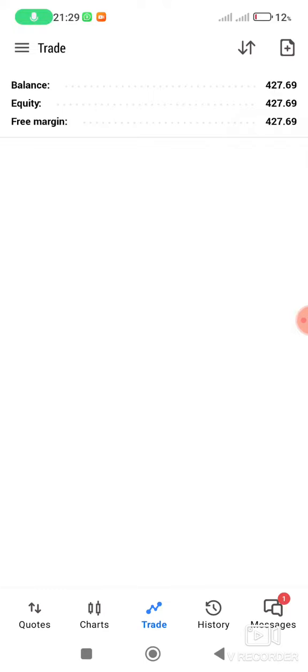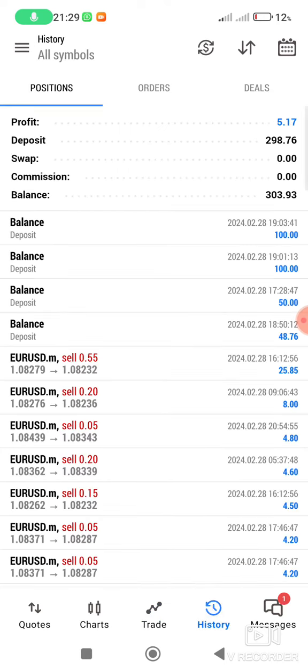8 February 2024. How are you, fellow traders? As you can see, this is a live account — $427.69. Let me go to history. Only $5 made today.